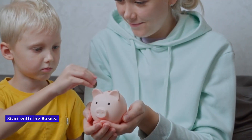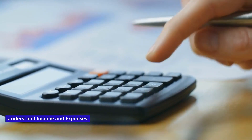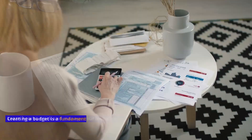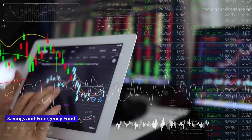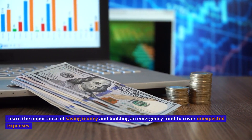Start with the basics. Understand income and expenses: Learn how to track and manage your income and expenses — creating a budget is a fundamental step in financial literacy. Savings and emergency fund: Learn the importance of saving money and building an emergency fund to cover unexpected expenses.